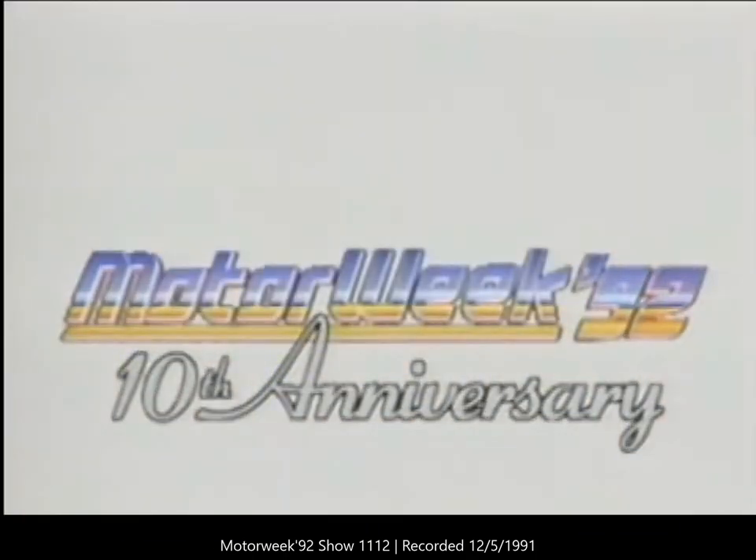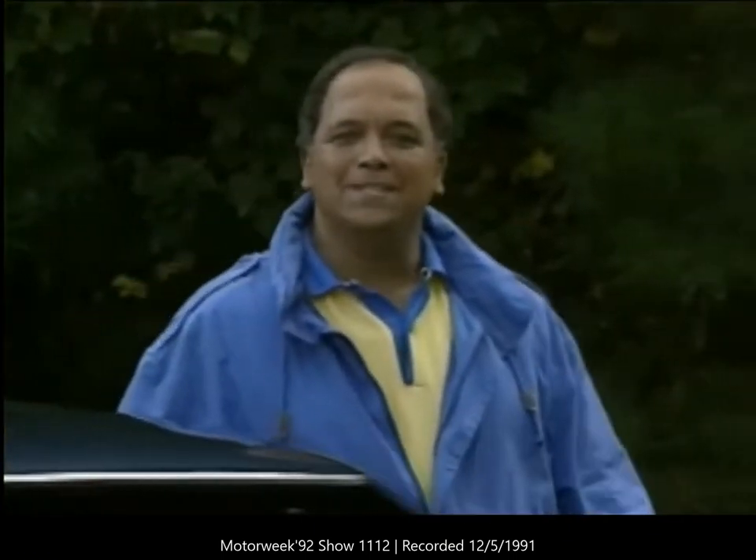Motor Week 92, television's automotive magazine, is made possible by funding from the Corporation for Public Broadcasting and by the financial support of viewers like you. Your host from Motor Week 92, John Davis. Well hello and welcome again to Motor Week 92.